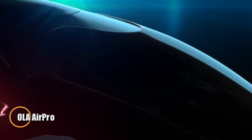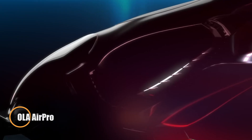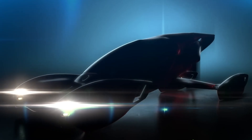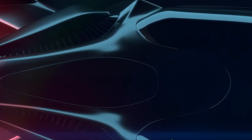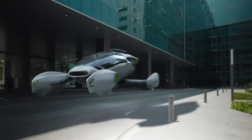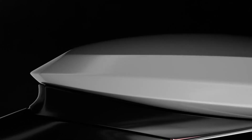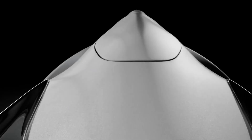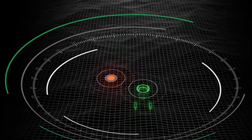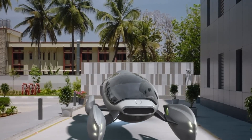In 2021, OLA unveiled the Air Pro, a jaw-dropping concept billed as the world's first fully autonomous electric flying car. With a striking design built from carbon fiber and titanium, shark fin wing rotors, and AI-powered navigation, the Air Pro promised a dramatic leap into the future of urban mobility. Capable of vertical takeoff, a blistering top speed of 350 km/h, and boasting a futuristic self-charging battery system, it even introduced the idea of rooftop landing zones dubbed OLA Hives.